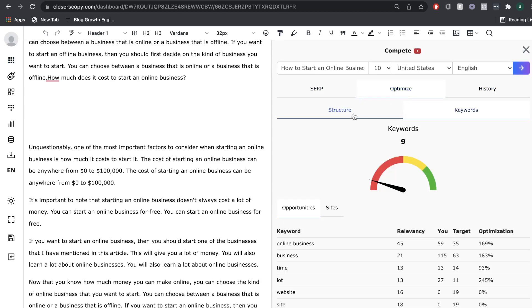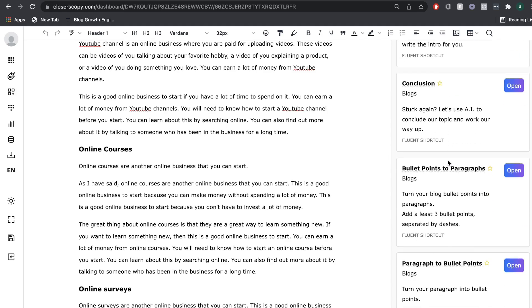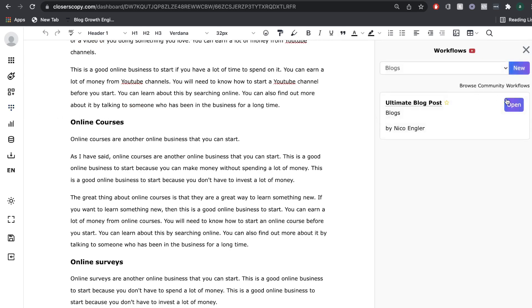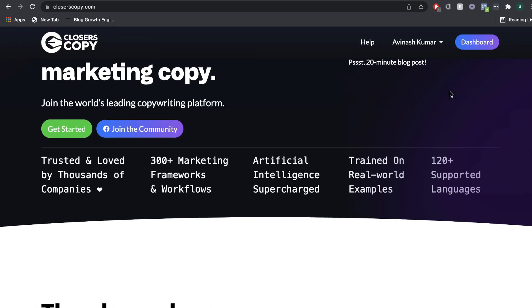Closures Copy is an AI copywriter that allows you to write both short and long-form copy. So you can write things such as Facebook ads, Google ads, product descriptions, email copy, website copy, and you can also write long-form content such as blog posts, e-books, articles, and other types of long-form content. Closures Copy is a relatively new AI copywriter and it does offer some pretty unique features that are not really available on other AI copywriters.